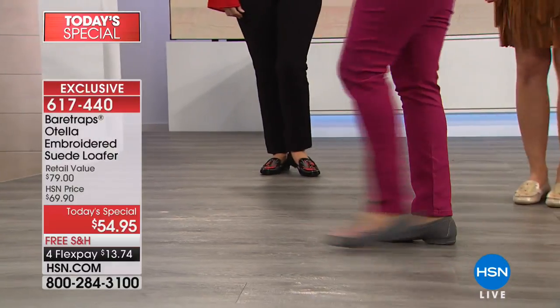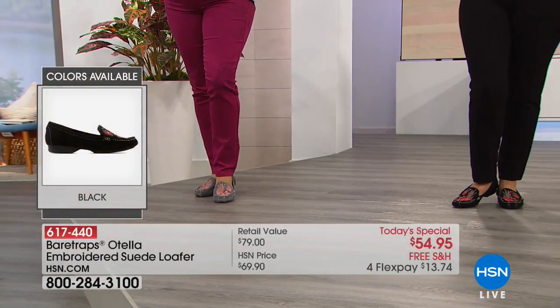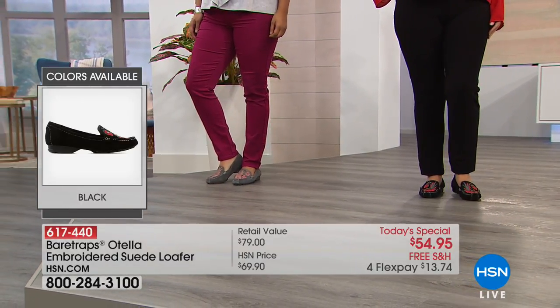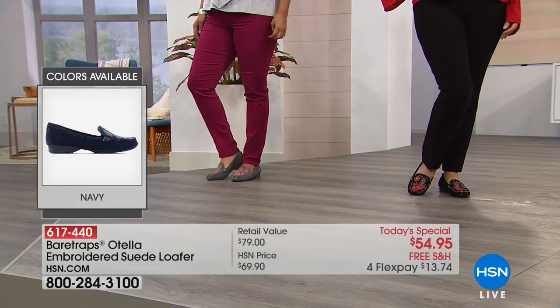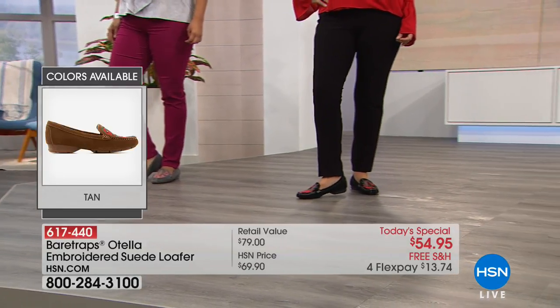Biggest seller is the navy — I'm not surprised at all. My favorite is the soft gold. It's got such a pretty metallic hue, and that's the only color choice that has the metallic element. You can really dress it up with that metallic hue.